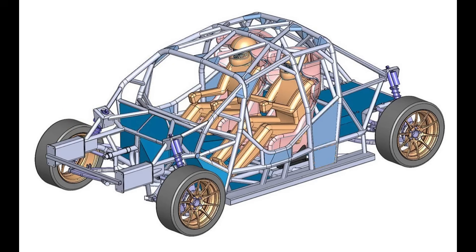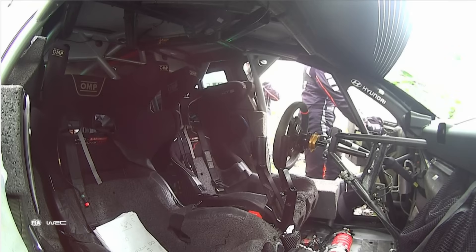I think the only downside of the design is that the opening for egress in the car is now very small. That has always been a constraint, but for larger folks it's going to be a challenge to get in and out of those cars for sure.